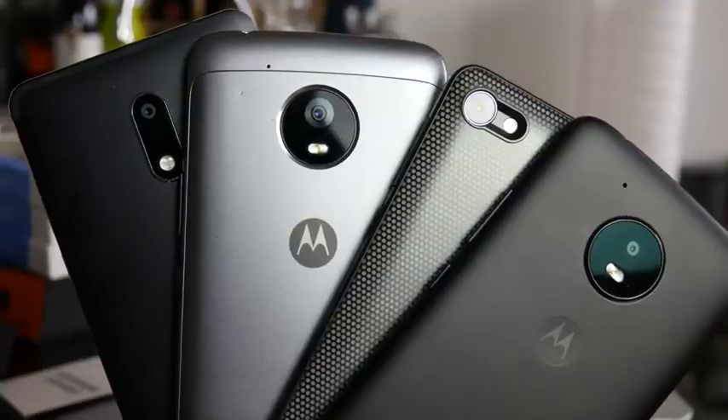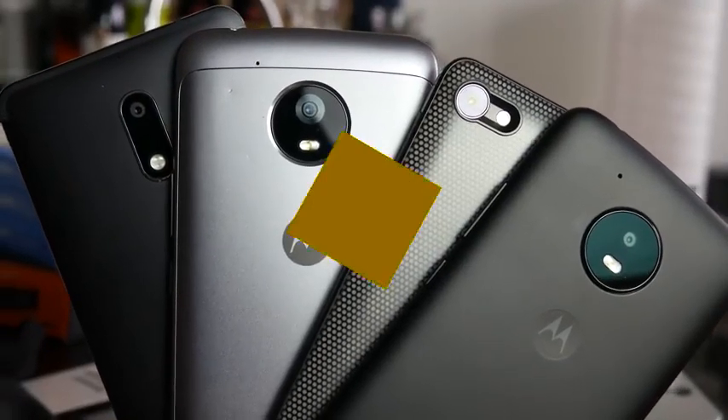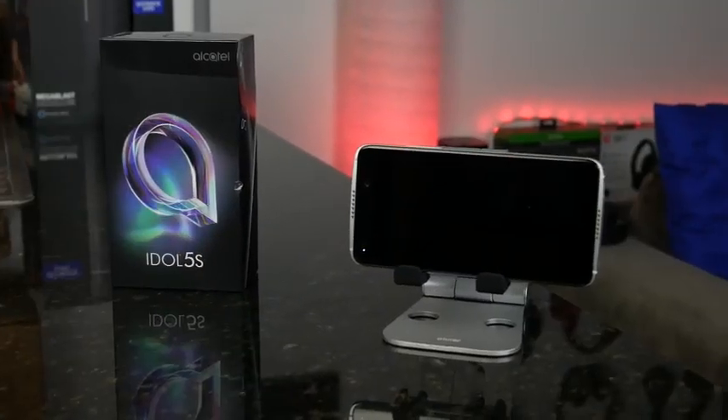So you're looking to buy a smartphone, but you can't afford to pay a thousand bucks, 700, 500 — that's too much for you. You want to get something that's budget but also pretty good. I've got five devices for you that are under $200 this holiday season that I think would be a great pickup.